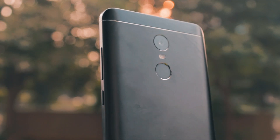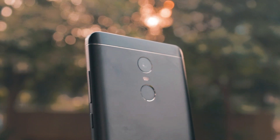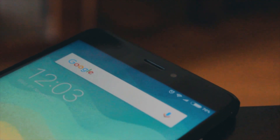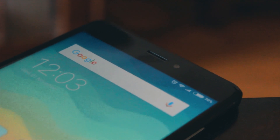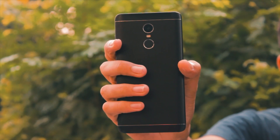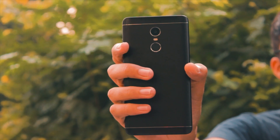In conclusion, the Redmi Note 4 is a great phone. It's fared me well and will continue to do so until I plan on buying a new phone — it gets my job done at the end of the day. It's still not worth buying today even after all of these pros. Why? Because in the smartphone industry today, it's no longer about what's good, it's about what's better.